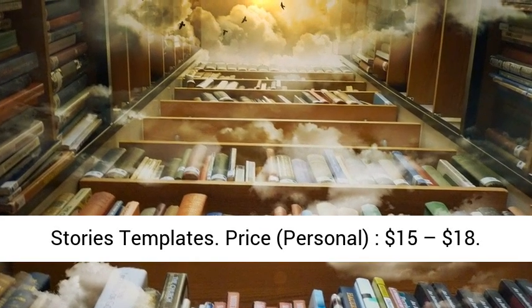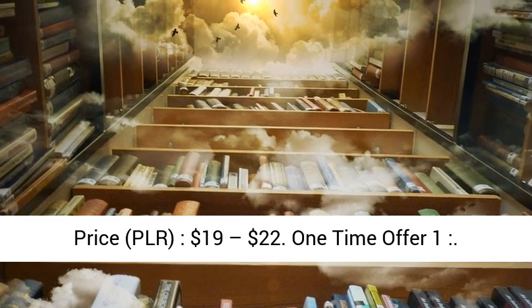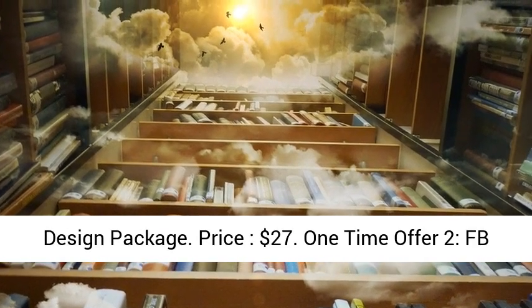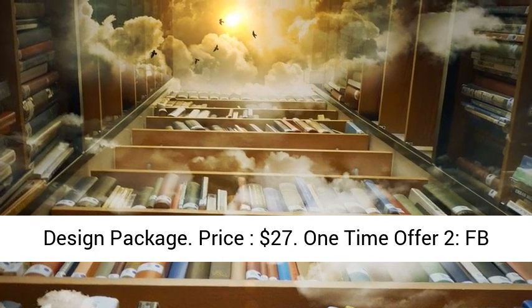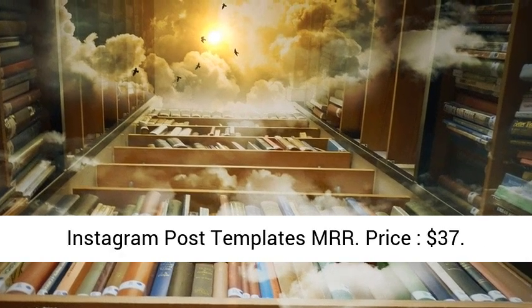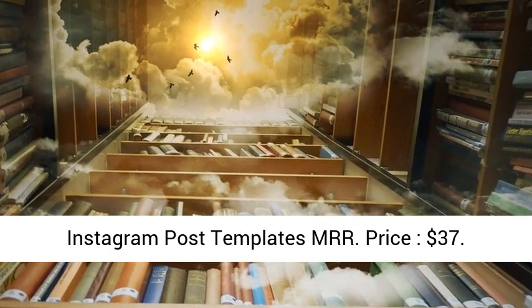One Time Offer 1: Design Package, price $27. One Time Offer 2: FB Ads Template PLR, price $24. One Time Offer 3: Instagram Post Templates MRR, price $37.